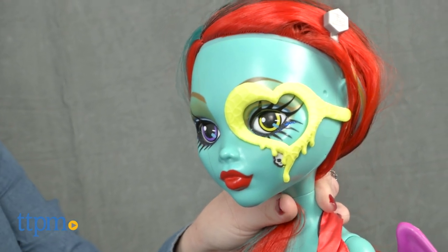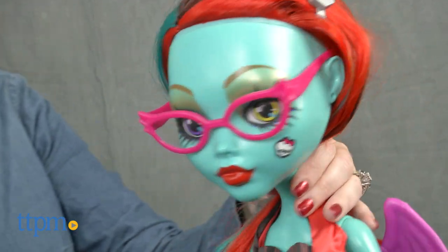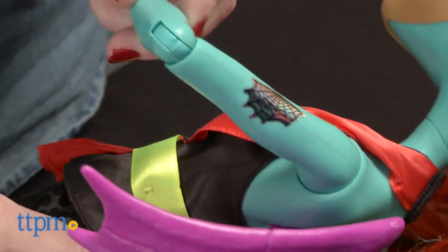Monster High fans ages 6 and up will like playing stylists who create new ghoulish looks for their doll each time they play. Plus, these large dolls will inspire some imaginative storylines when added to the other, smaller dolls in a child's Monster High collection.